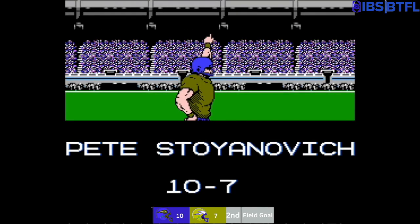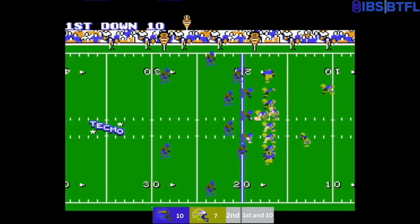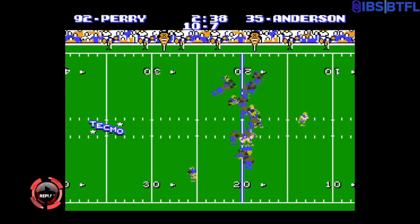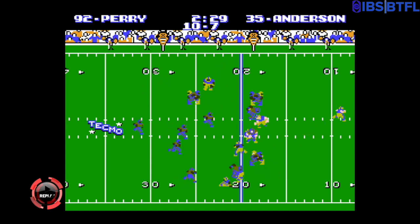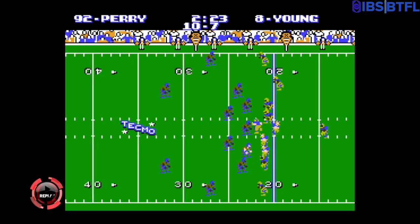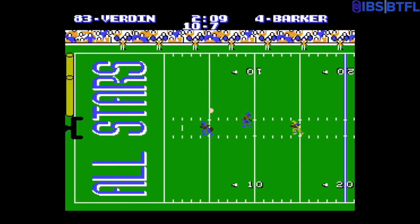Pete Stojanovich with the field goal — 56 yards — it is up and it is good! 10 to 7 score for the Buffalo Stampede. Like in the first game back in week five, they've gained the lead. Pete Stojanovich kicks off to Jeff Query, out to the 18 yard line of Louisville. First and 10 — Neil Anderson with a one-yard loss. Steve Young hands it off to Neil Anderson, gains around four to the 22. Third and seven, Steve Young hands it off to Anderson again — gains about three. Fourth and five, Brian Barker will punt.